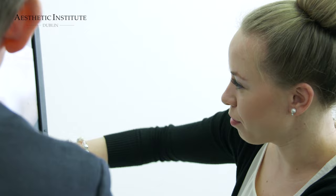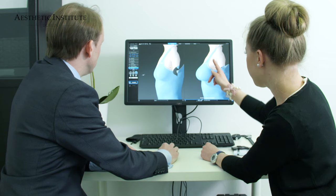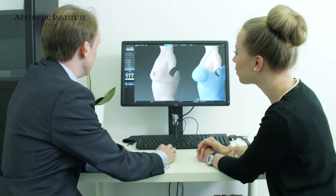I can rotate it, analyze it and check measurements and angles. With only a few clicks we can check how different implants will look, and the patient can really see how their breasts will look with different implants. We can try teardrop shaped implants, round implants, broader ones.